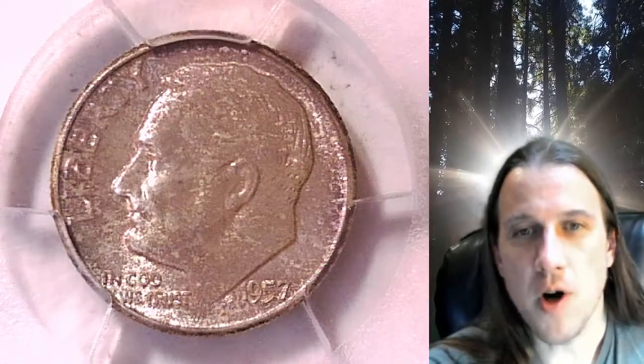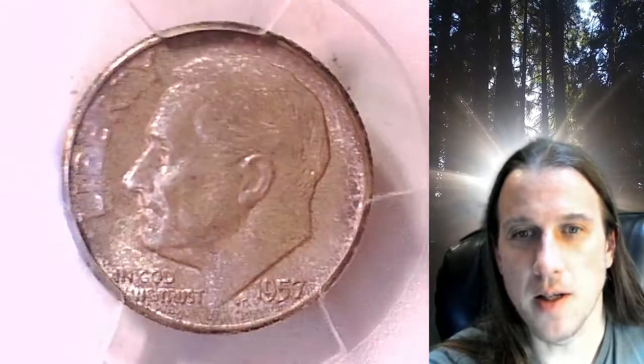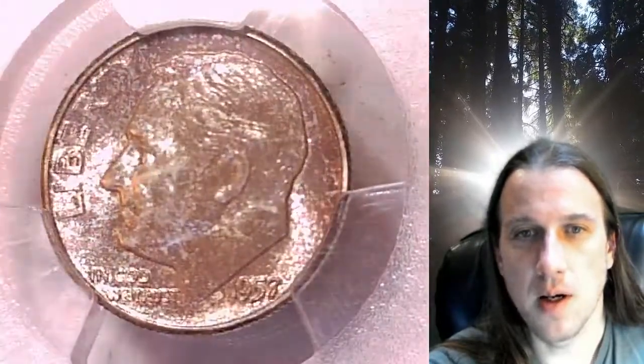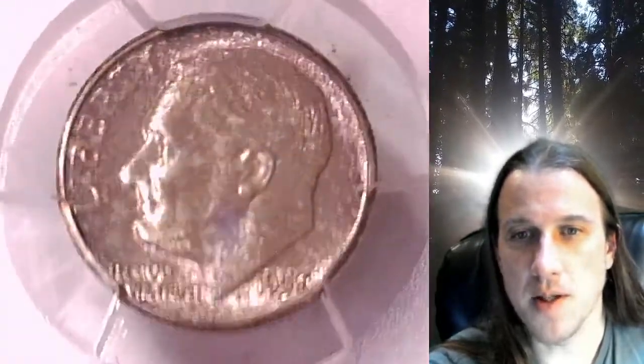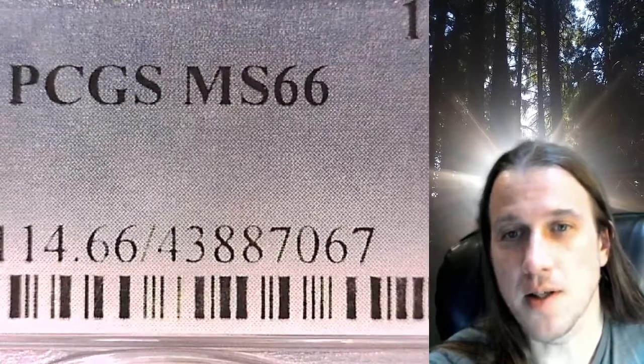Welcome to Time Traveler's Coin Exchange. The next coin we're going to take a look at is a 1957P Roosevelt Dime. This is a business strike dime from the Philadelphia Mint. It has been graded by PCGS and they graded it Mint State 66.